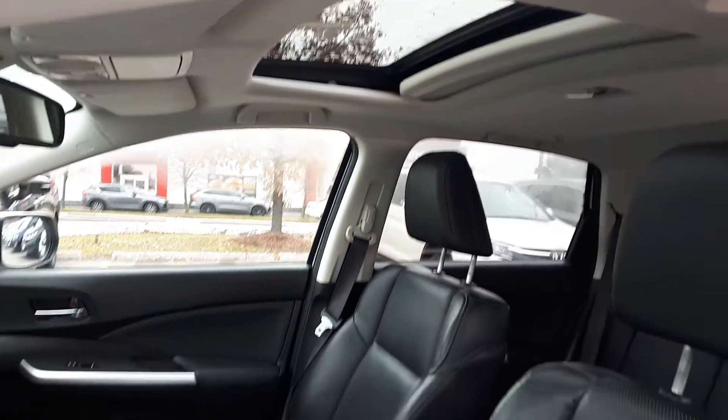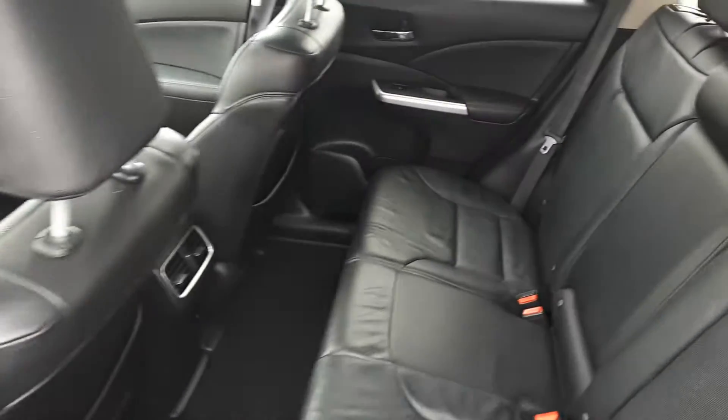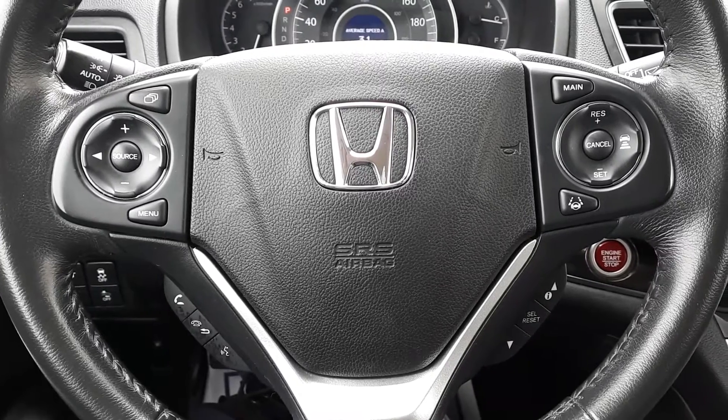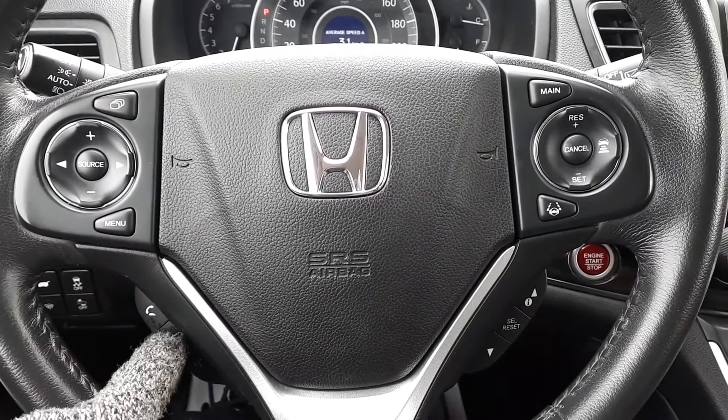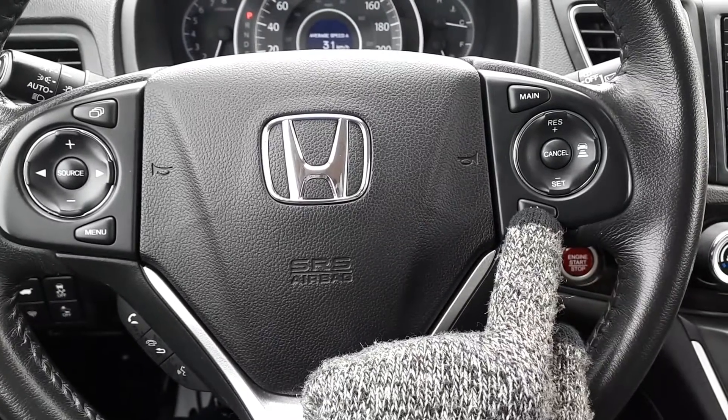This vehicle can seat up to five passengers — two seats in the front and another three seats in the rear. This vehicle also has steering wheel audio, Bluetooth, and cruise controls with adaptive cruise control and lane keep assist.